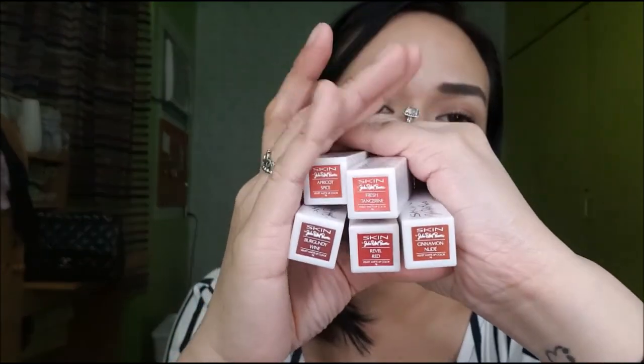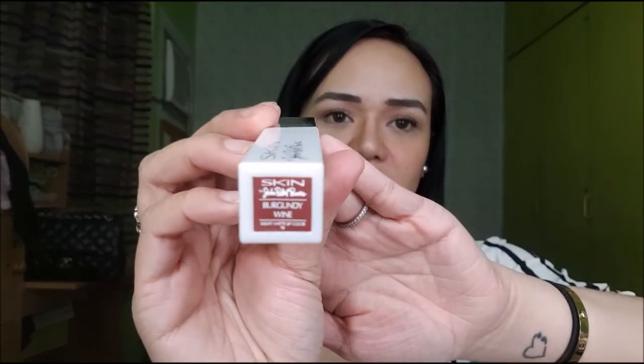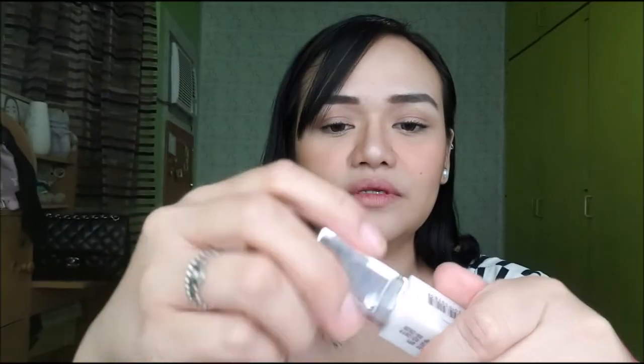Ito yung lahat ng shades nila. Gusto ko mag-start sa Burgundy Wine since I'm really not a fan of dark shades. This is Burgundy Wine — and this is how it looks like when swatched. Now let's try it on my lips.